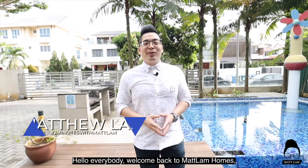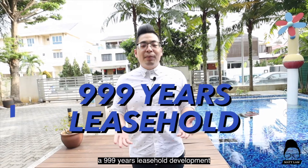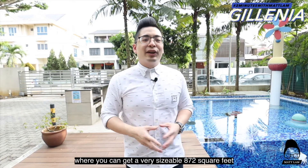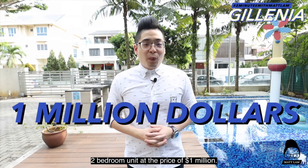Hello everybody, welcome back to Matt Lam Homes. Today we are here at Galenia, a triple nine years leasehold development which is as good as a freehold property. This is a development within the Colvern area where you can get a very sizable 872 square feet two-bedroom unit at the price of one million dollars.